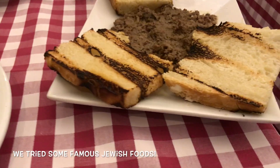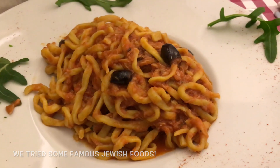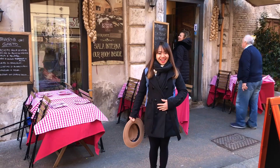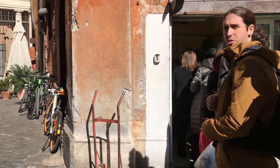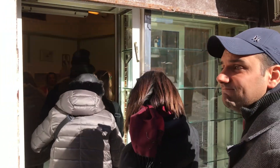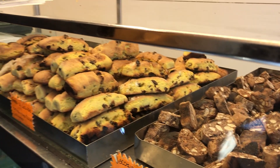The Jewish Ghetto District is hidden in the heart of the city. Rome's Jewish Ghetto is one of the best attractions in Rome and also one of its least known. As the oldest Jewish community in all of Europe, this beautiful, thriving neighborhood is as central to the history of the city as it is to the Jewish faith.